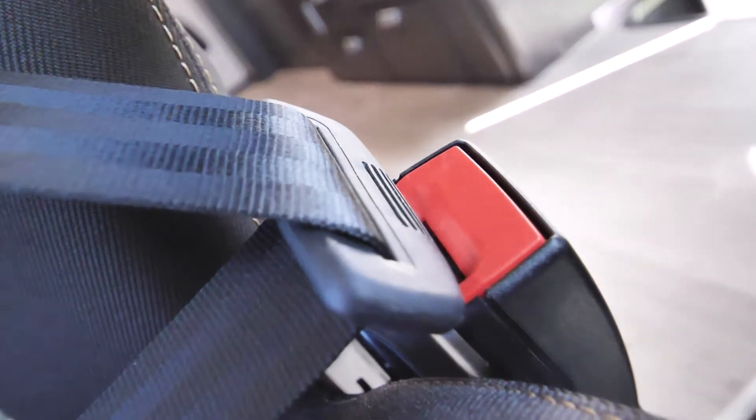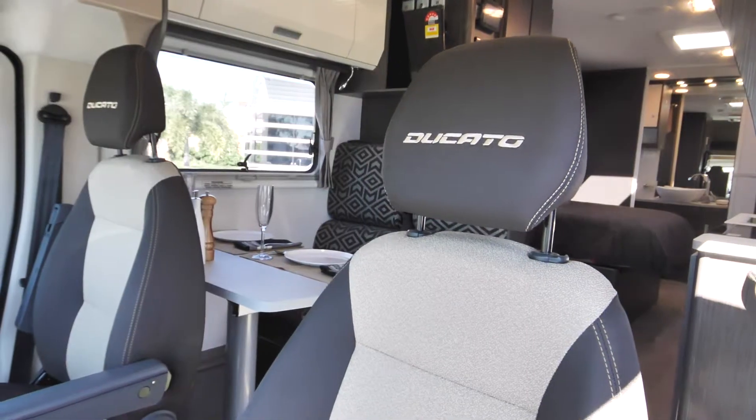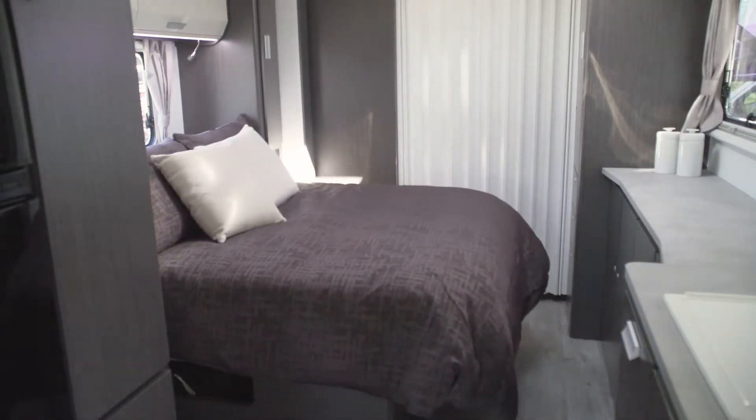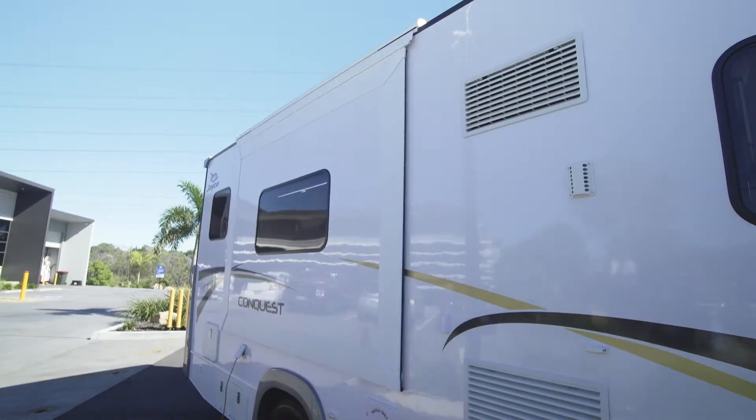It sleeps four and there are seatbelts for four, so you'll travel in safety and comfort. There's a large ensuite on board, a slide-out for extra space when you need it, and that of course slides back in when you're driving.